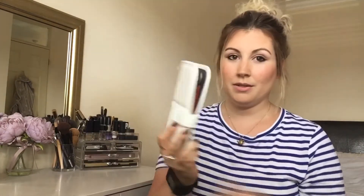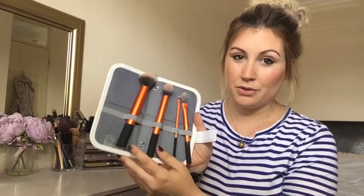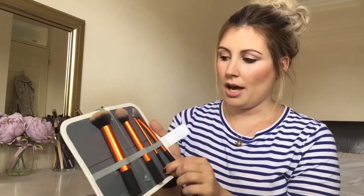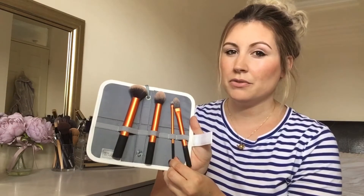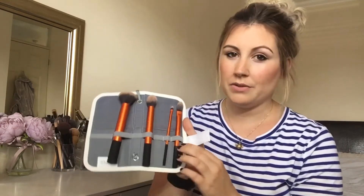The next thing I want to talk about is my Real Techniques brushes — I got the base set. It comes in a little set: you've got your buffer brush, your contour brush, one I use for concealer but you can also use for lips, and then obviously your foundation brush.